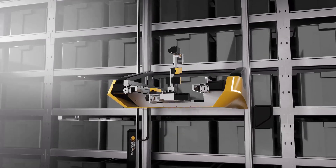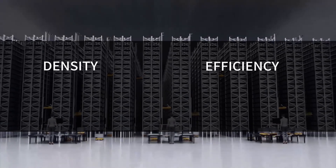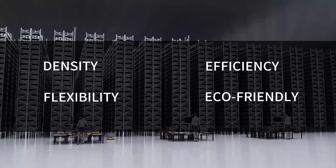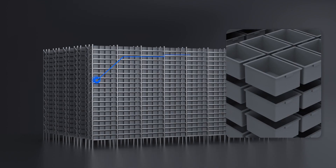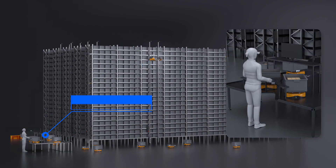Aerob is a future warehouse system. It features high storage density, high efficiency, high flexibility, and it's eco-friendly. It consists of rack, tote, Aerob, floor bot, and workstation.